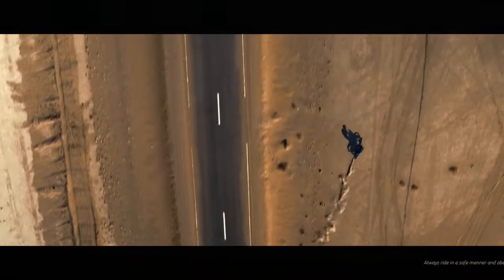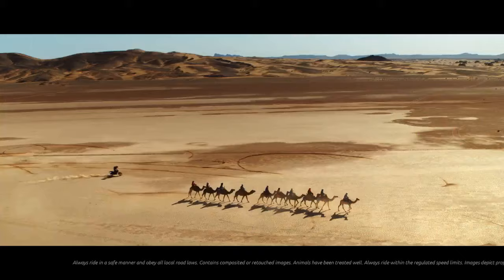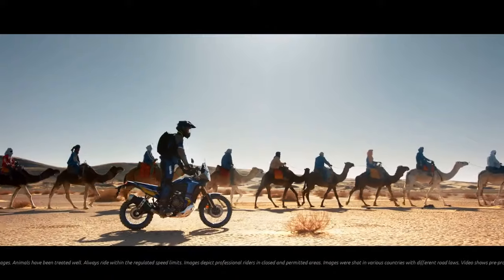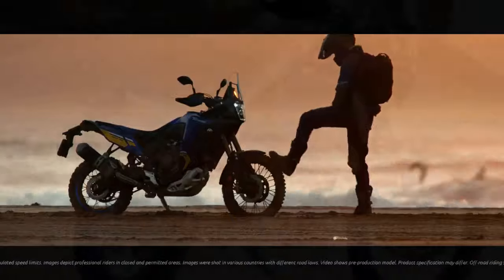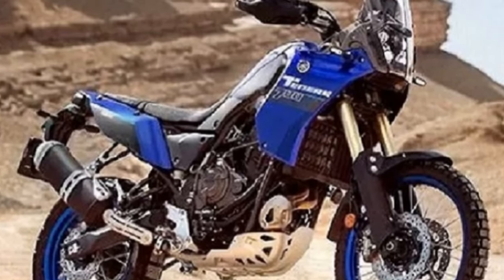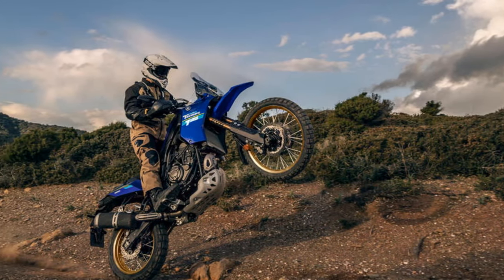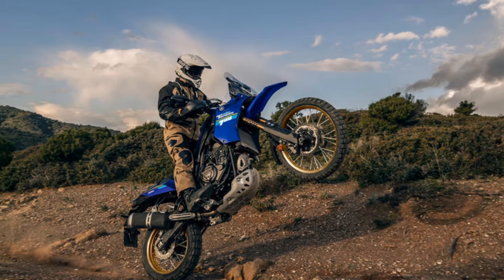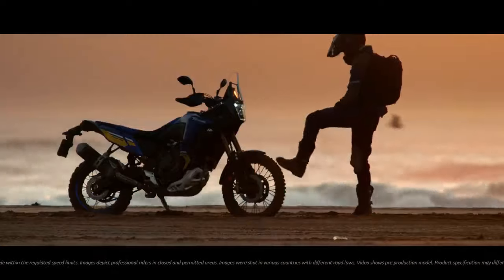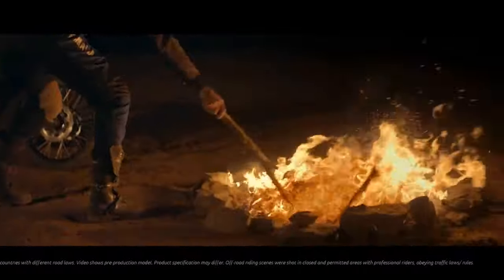The Tenere 700 effortlessly navigates through back roads and city streets, showcasing its narrow and lightweight design, which proves advantageous when maneuvering through traffic or tackling winding stretches of asphalt. The CP2 engine's tractable nature shines in these scenarios, providing a torquey yet quick-revving character that excels in street conditions, making stoplight getaways and corner exits a breeze. However, a drawback emerges in the form of a stiff clutch pull lacking engagement point feedback.